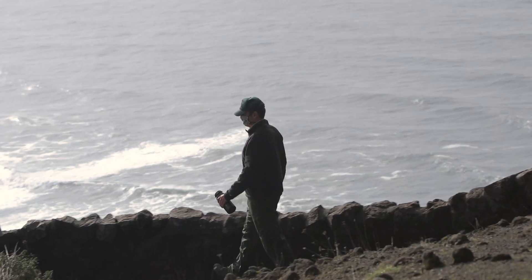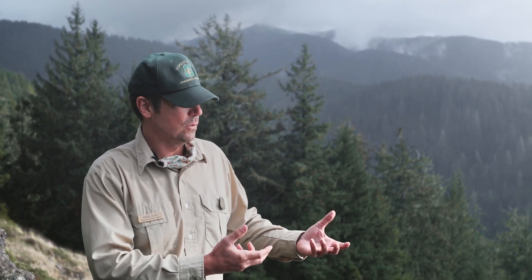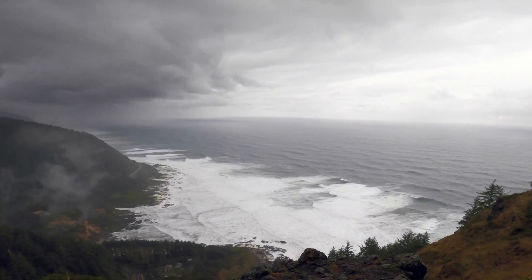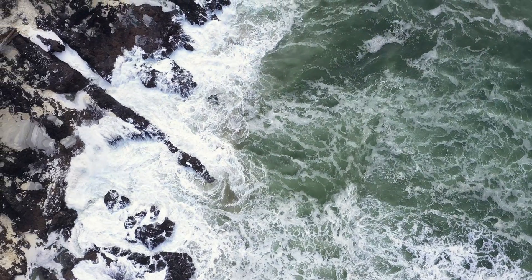Looking down into these jagged rock chasms, they're completely full of life. But they're also telling a story of how this coast has been shaped over time, and the same forces that shaped this coast in the past are still shaping it today.